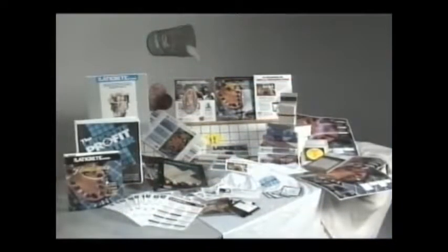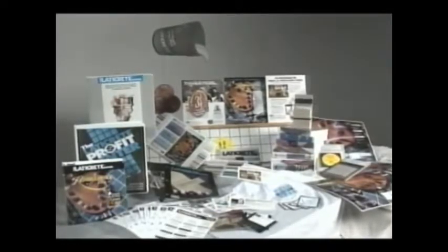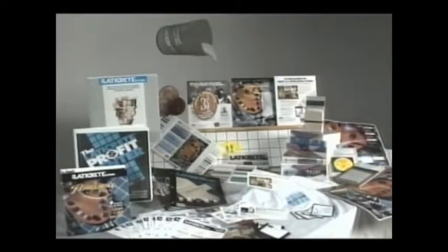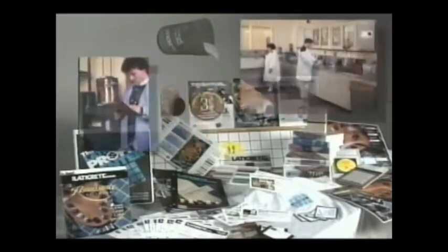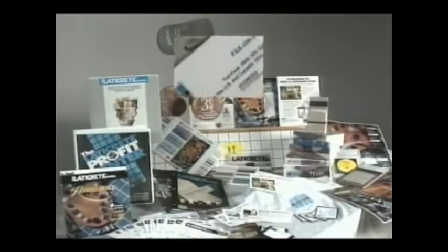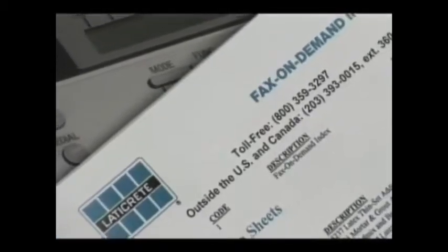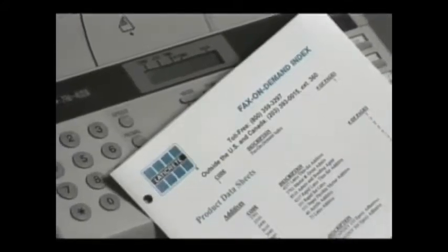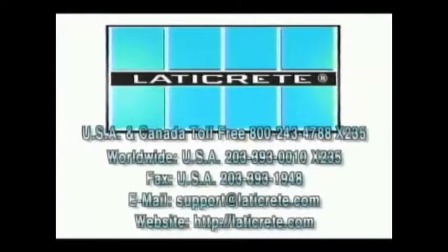LATICRETE doesn't just supply products, but a full range of support services to help the specifier and the installer do the job properly. Backed by technical service staffs, R&D laboratories, local technical representatives, and fax information on demand, LATICRETE products and support are available in your office or on the job site 24 hours a day worldwide. For information, contact LATICRETE International.